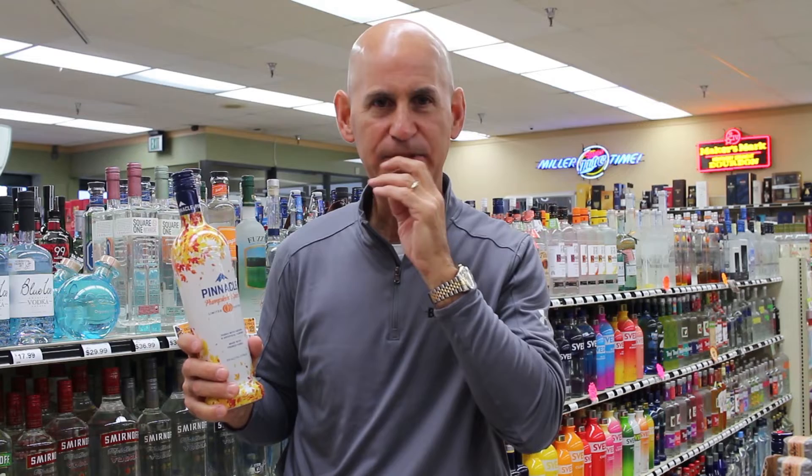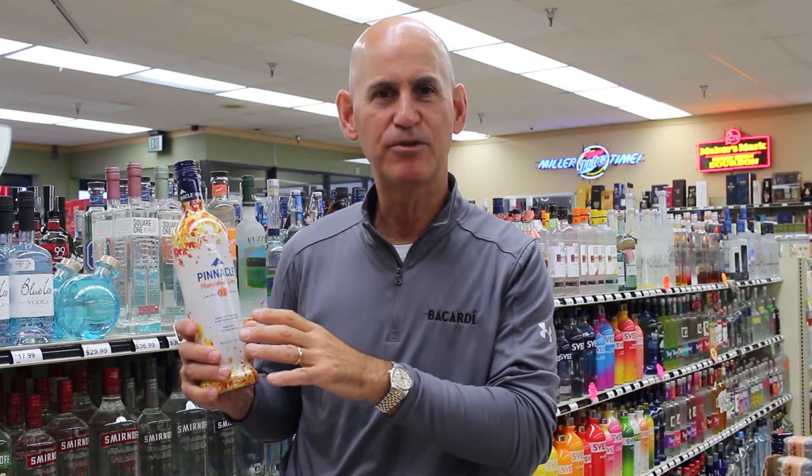Each store got a case. It's limited supply, but it's great with some nice punches and recipes. Go online to our website — I'm sure Rachel will have some great recipes to mix with the pumpkin spice.